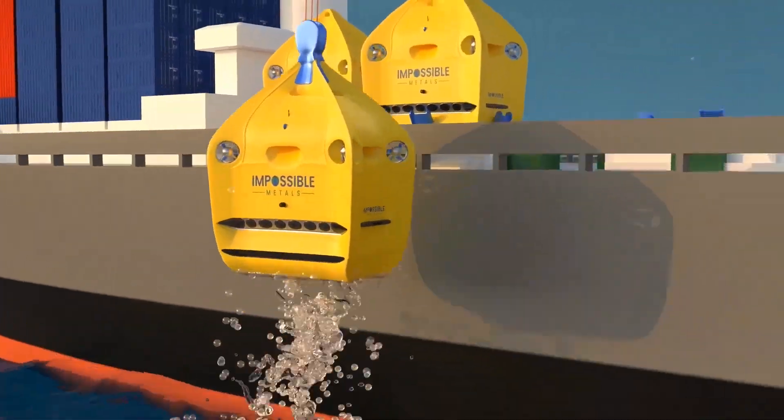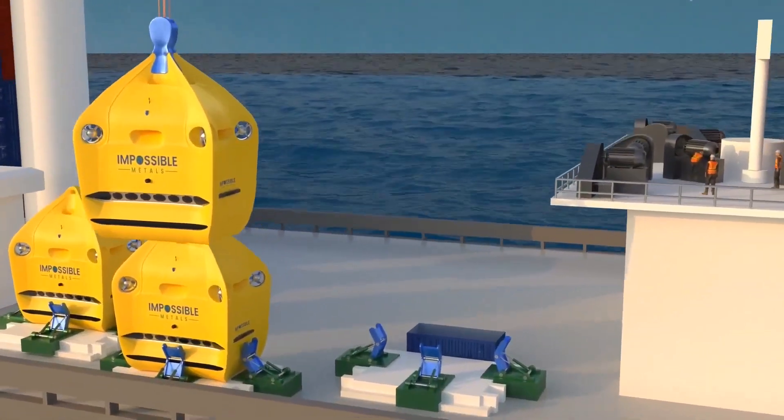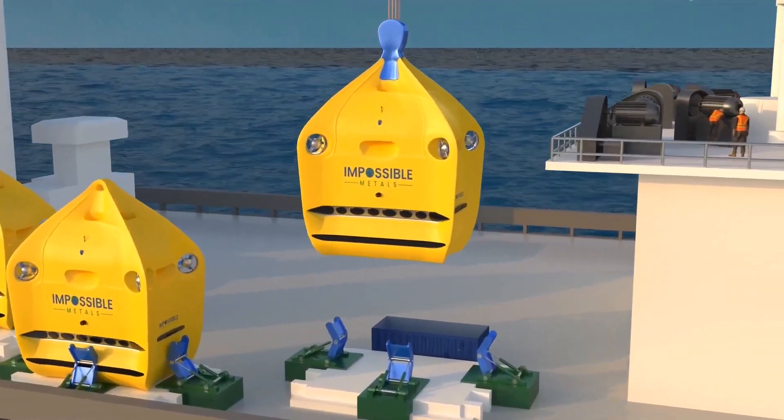With this robotic innovation, harvesting these rocks is now possible without damaging the seabed and causing biodiversity loss.